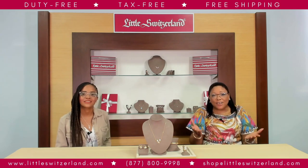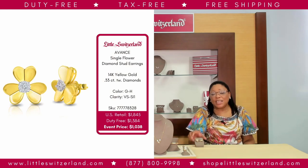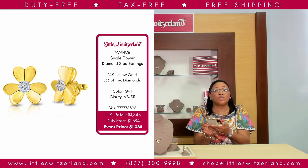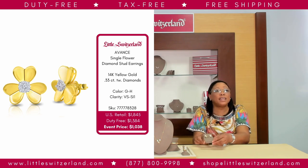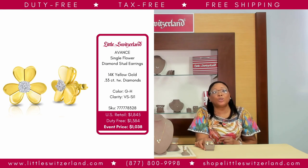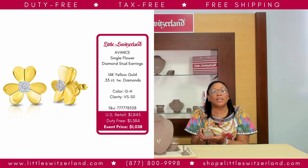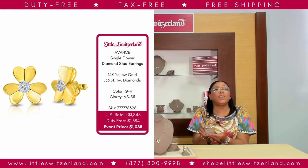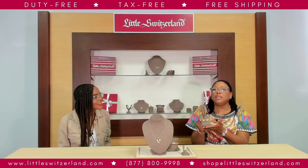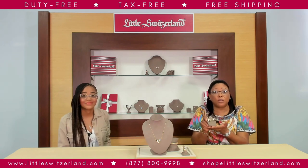These contemporary yellow-gold diamond earrings will take your breath away and are sure to make you the center of attraction wherever you go. With a US retail of $1,845, our event price is just $1,038. I looked at the Neiman Marcus website and saw a similar pair of earrings — very similar — and they were double the price of what Little Switzerland offered. So viewers, take advantage of this special offer.